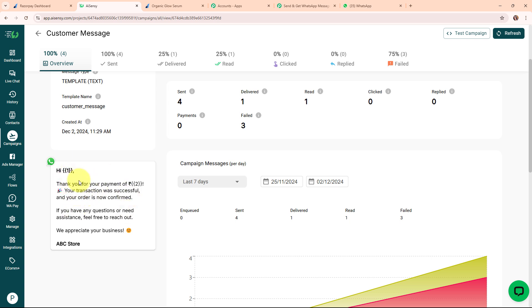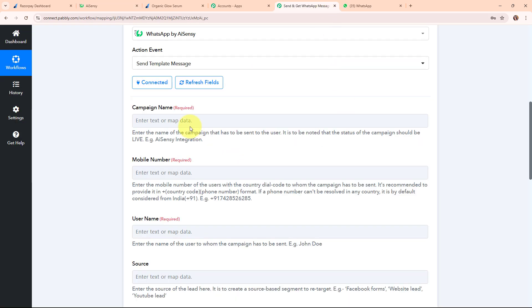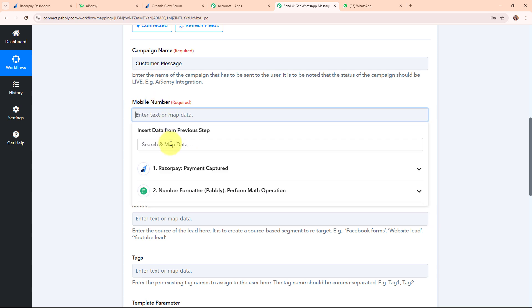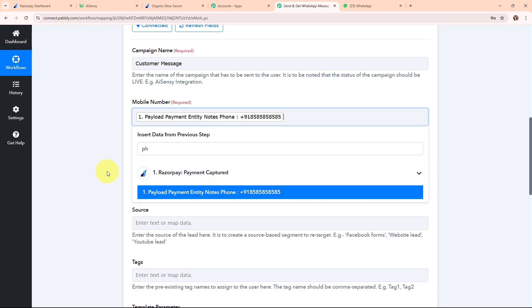This is the template and campaign name — I'm copying it, moving back to Pabbly's workflow, and entering the campaign name. Moving forward, it's asking for the mobile number. I need to enter the number to whom I want to send this WhatsApp message, so I'm mapping my customer's phone number from the trigger data. Moving forward, it's asking for the user name — I'm mapping the customer's name.